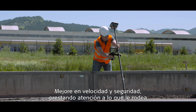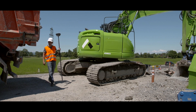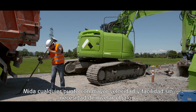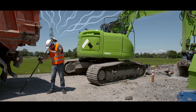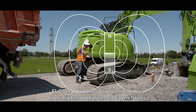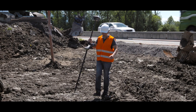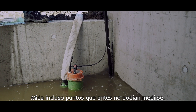Increase speed and safety by focusing on your surroundings. Measure any point faster and easier when there is no need to level the pole. The GS18T works without interference from metallic or magnetic surroundings. Even measure points that couldn't be measured before.